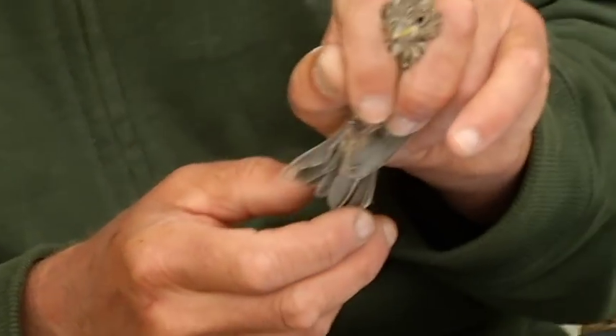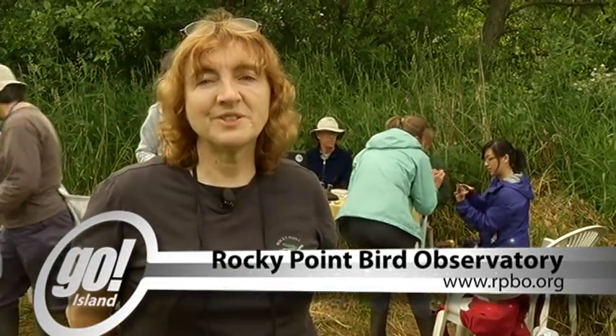If you're interested in joining or supporting Rocky Point Bird Observatory, please check out our website at rpbo.org.